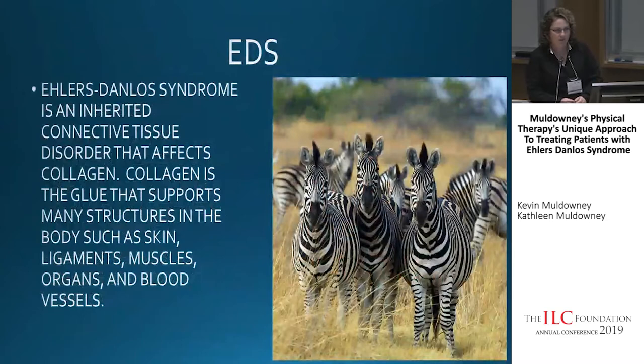EDS, as many of you know, is an inherited connective tissue disorder which affects the collagen. You can think of collagen as the glue that supports many structures in the body — it affects the skin, ligaments, muscles, organs, and blood vessels. As we've heard today from other lectures, it pretty much affects everything that goes on with you on a daily basis.